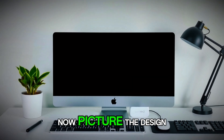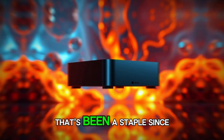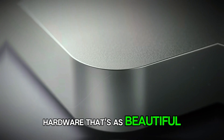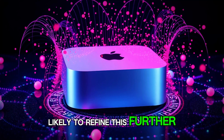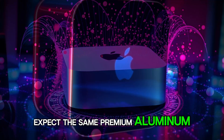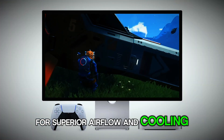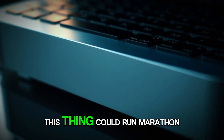Now, picture the design — that iconic, compact Mac Mini form factor that's been a staple since 2005. Apple knows how to make hardware that's as beautiful as it is functional, and the M5 version is likely to refine this further. Expect the same premium aluminum enclosure, but with smarter internal layouts for superior airflow and cooling. No more thermal throttling during intense sessions. This thing could run marathon workloads while staying whisper quiet.